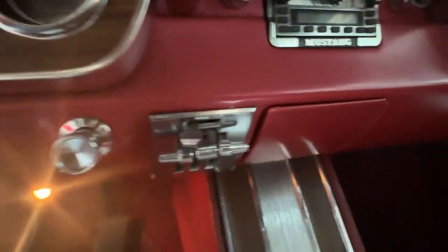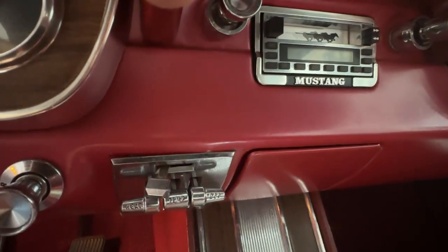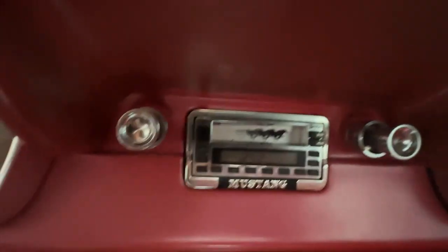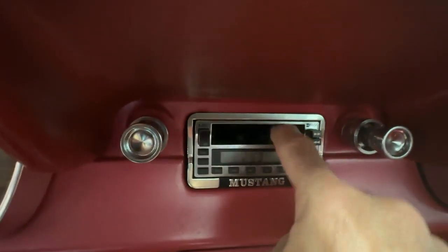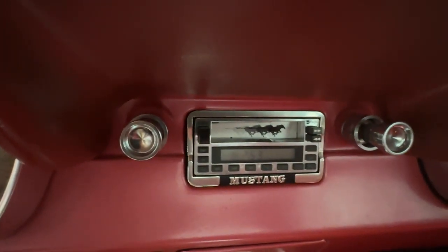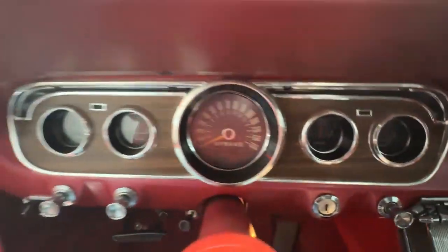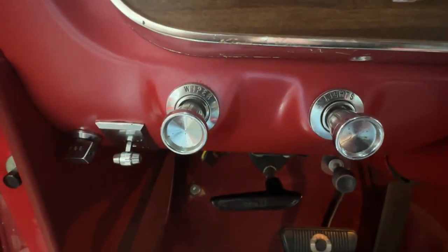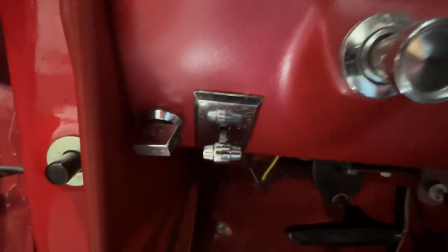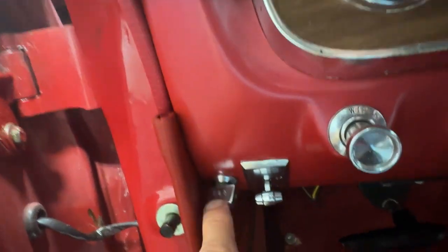Over here we have controls for the heater and fan, and these all work exactly as they should — the fan blows, the heater works, it works when you move it up to defrost. We've got that custom Auto Sound stereo AM/FM cassette player with Mustang logos, hooked into the same sound system as the CD player. Over here on the driver's side there's a control for the wipers — they're two-speed and do work. The larger button is for the power top, and right beside it is for the fog lights up on the grille.